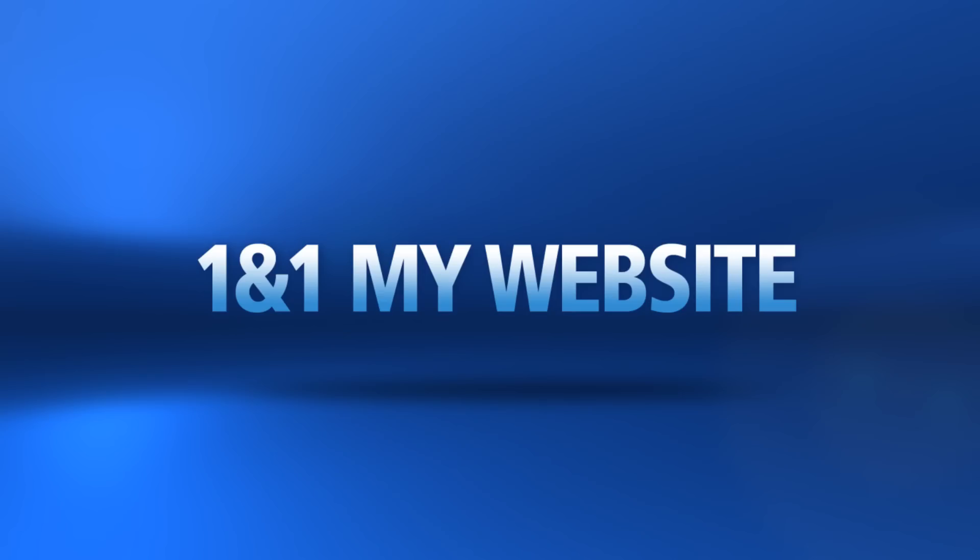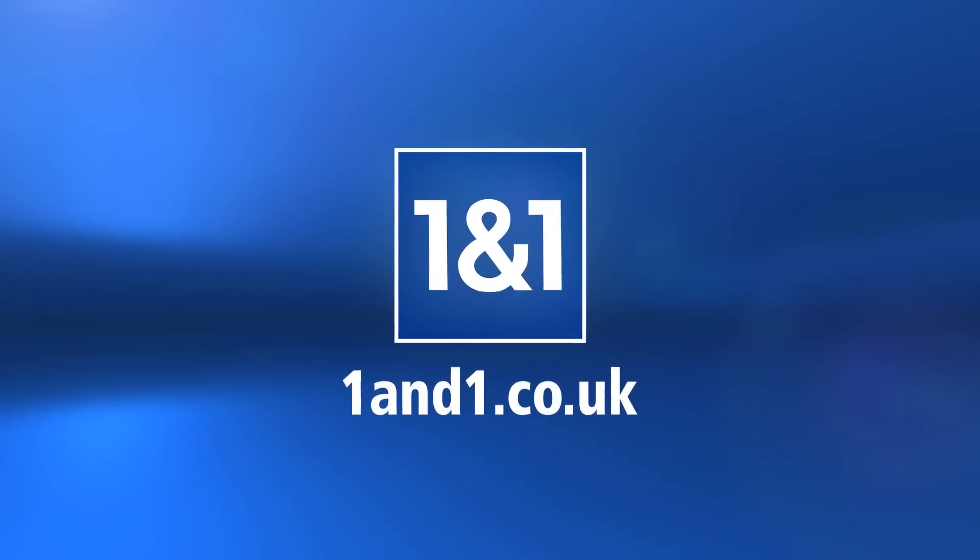1&1, my website. A professional website made by you. 1&1.co.uk